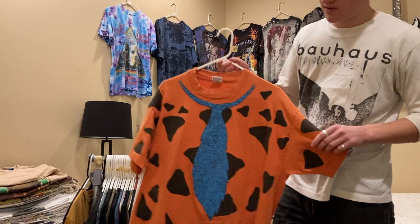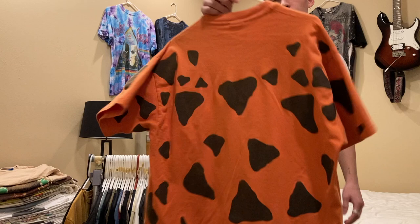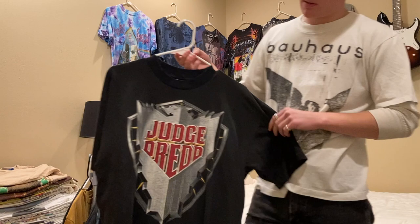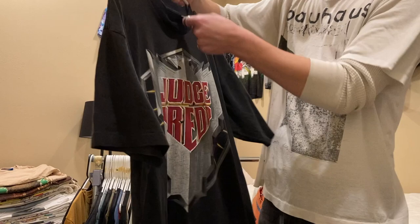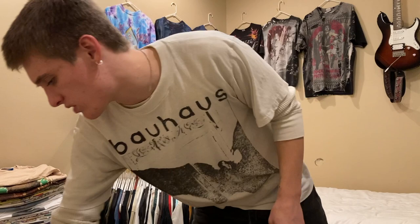Next up is this all-over-print Fred Flintstone shirt, single stitch, on an Anvil tag, XL — I have $75 on this. Next up is this Judge Dredd shirt — I think it's for the movie — on a Minerva tag, XL, single stitched all around, actually double stitch on the bottom. I'm looking for around $100 on that, but I could go cheaper.